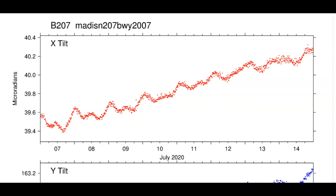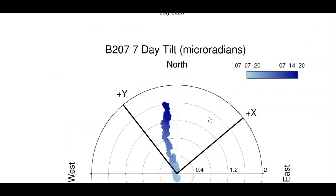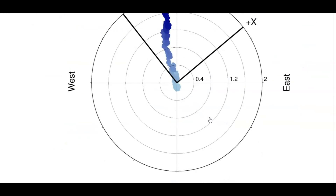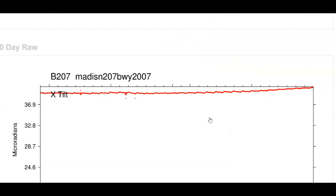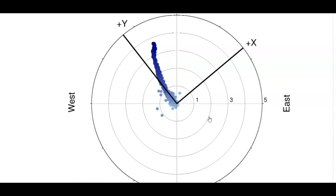Madison River, which is just below Norris Junction — top is north, Y is east. Last seven days — just one thick line. And then the last 30 days.